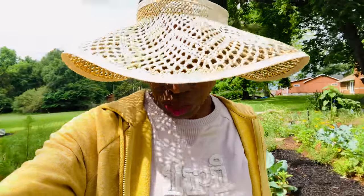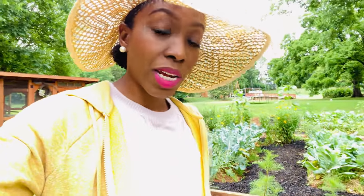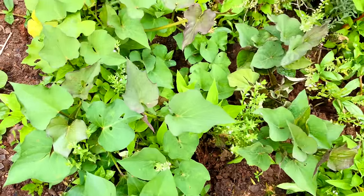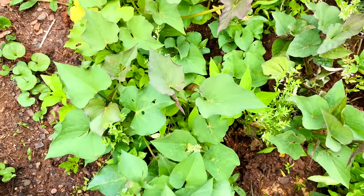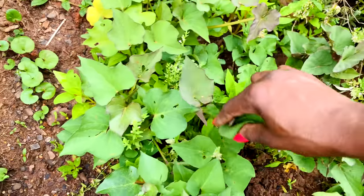Another really nice staple crop I like to grow in my garden is sweet potatoes. A couple of months back, I decided to pop some sweet potatoes into this raised bed here. It took them a couple of months to get going, but I barely covered them over and started my sweet potato slips. Here are my sweet potato slips that I've started in the bed.